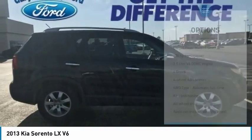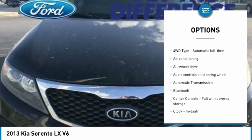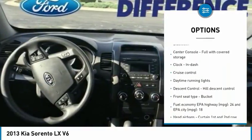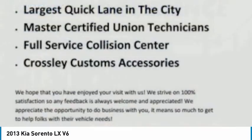Here are some of this vehicle's great options: all-wheel drive, traction control, stability control, passenger airbag, Bluetooth, air conditioning, automatic transmission, power steering, cruise control, and tilt and telescopic steering wheel.